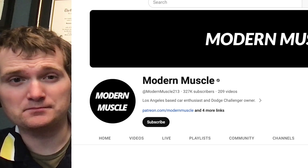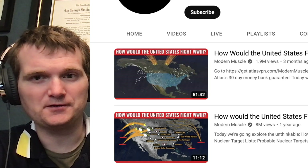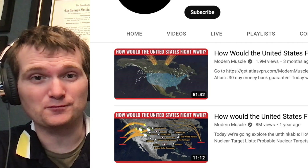Today we're going to be looking at a channel called Modern Muscle, specifically this video called 'How Would the United States Fight World War III?' For those of you who don't know me, I'm Tyler Fulce. I'm a nuclear engineer with a little over 10 years of experience in the commercial nuclear power industry, from engineering to operations to emergency response. I don't claim to know everything there is about nuclear, but I can certainly share some knowledge. Let's check it out.